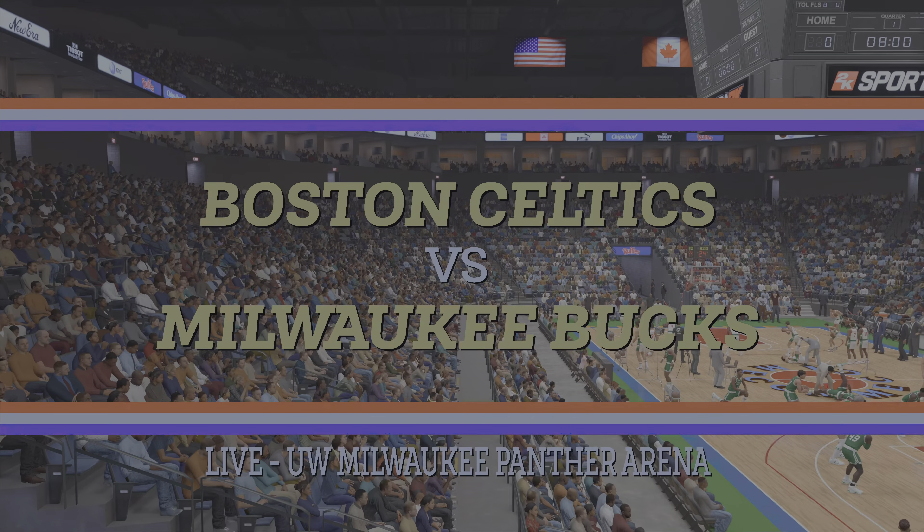Welcome fans to 2K Sports Tuesday night presentation of NBA basketball. In our matchup tonight we'll see the Milwaukee Bucks going up against the Boston Celtics with Mike Fratello and Clark Kellogg. I'm Kevin Harlan and we've got David Aldridge reporting in from the sidelines.